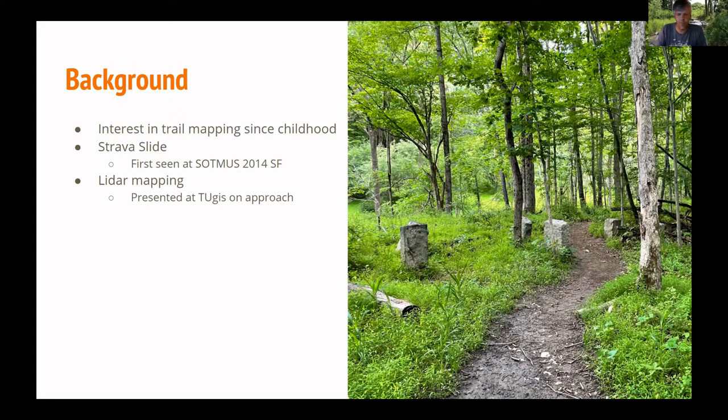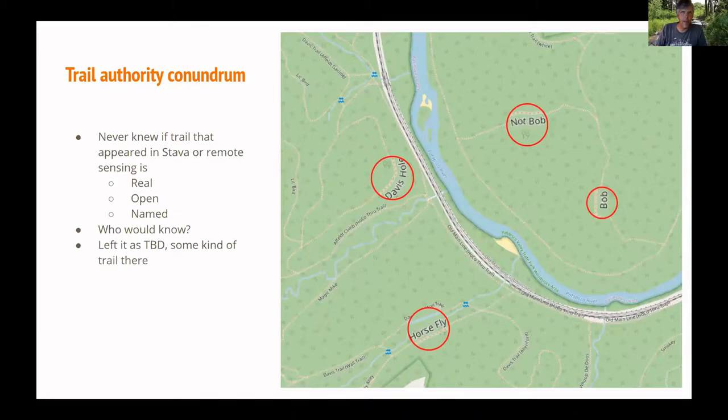LIDAR is a remote sensing technology that allows you to see the surface of the earth as if there are no trees. You can detect little anomalies in the ground where there might be a trail. But as he started mapping trails with Slide and LIDAR, he reached a conundrum: while it looks like there might be a trail there, you don't really know unless you go out and survey it — which is always the OpenStreetMap mantra.